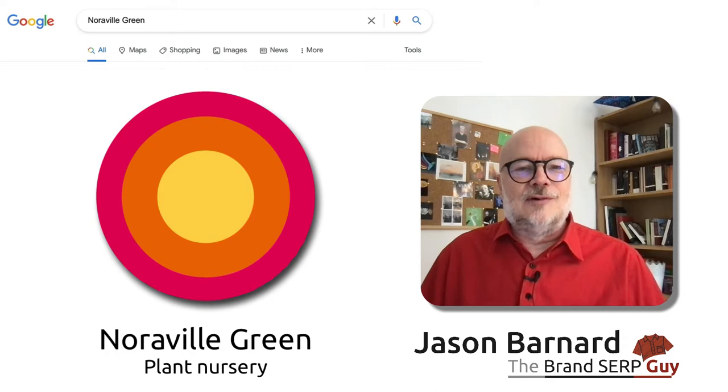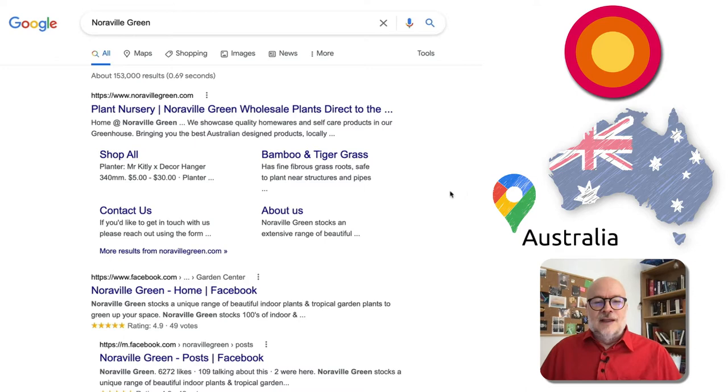Hi, and welcome. I'm Jason Barnard, the Brand SERP Guy, and today we're looking at the Brand SERP for Norville Green, who are a plant nursery in Australia.